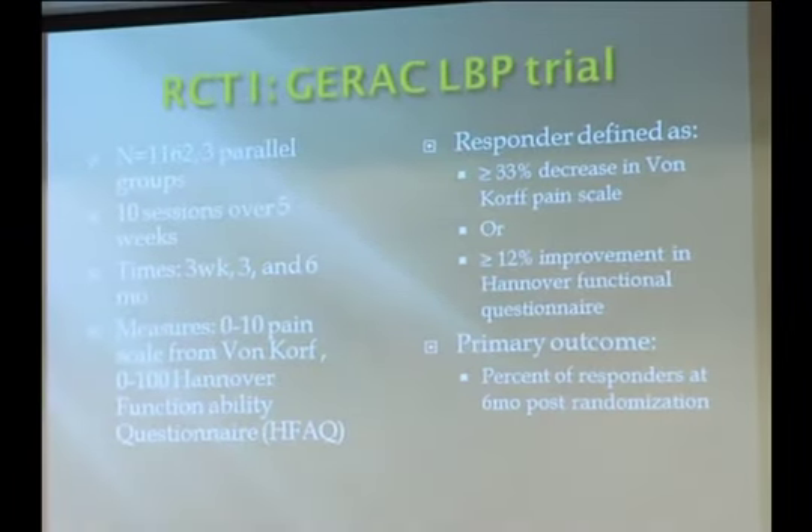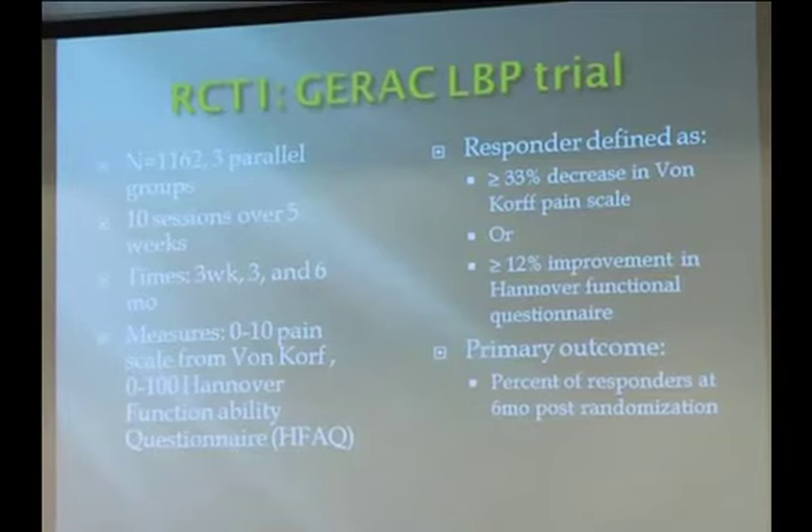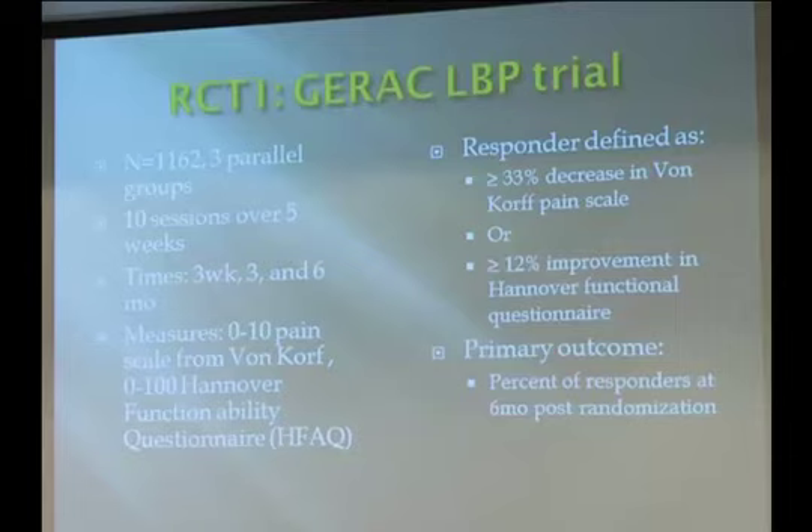As an example, this is the German low back pain trial where 1,162 patients were enrolled. They were randomized to three arms: real acupuncture, sham or control acupuncture, and conventional care. They had robust outcome measures including pain scores on a 100-point scale and functional ability. Responders were defined as at least a one-third pain reduction or at least 12% improvement in functional ability.